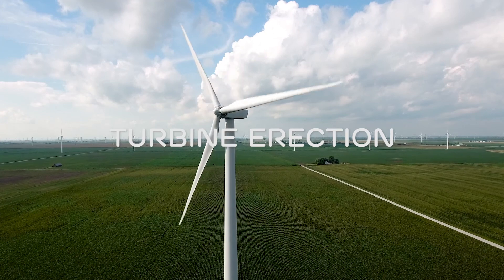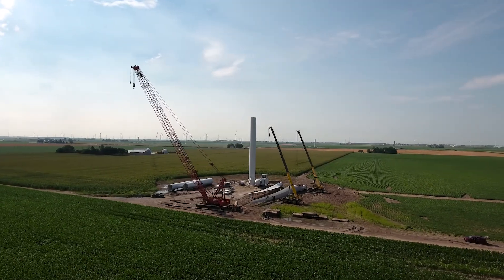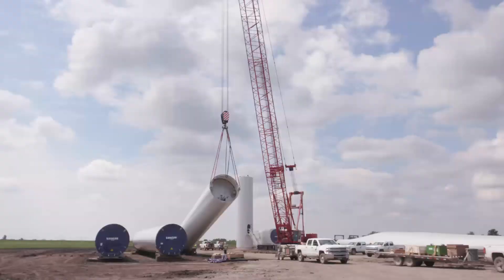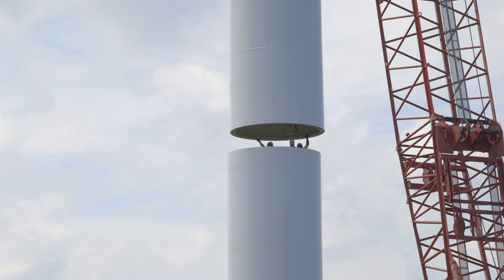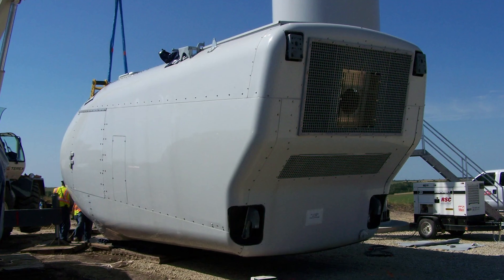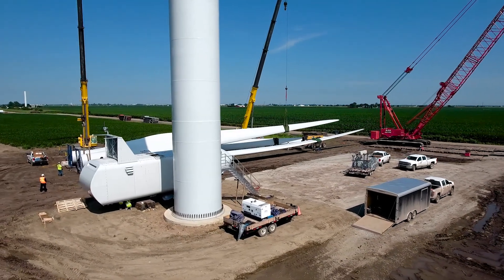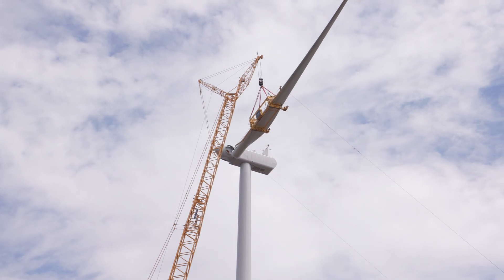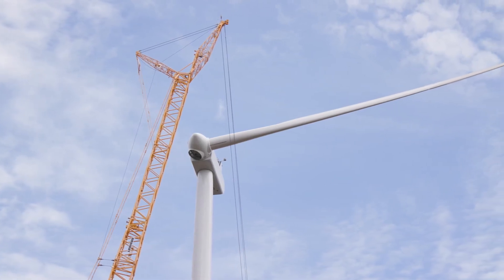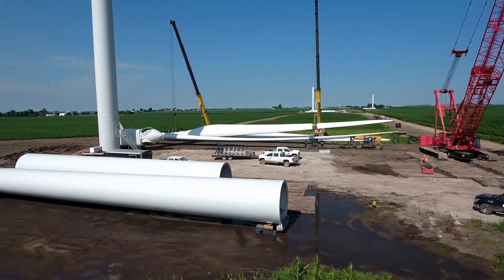Once the foundation is built, we build a crane pad and prepare for turbine erection. These are some of the largest cranes in the world. We start with a base section and the four sections of the tower go up. The nacelle sits at the top of the tower — that's where the gearbox, generator, and a lot of the electronics reside, and it's one of the heaviest lifts we do. Once it's set, the three blades can be installed. The landowners really get excited and love to come out — it's something they'll remember for the rest of their lives.